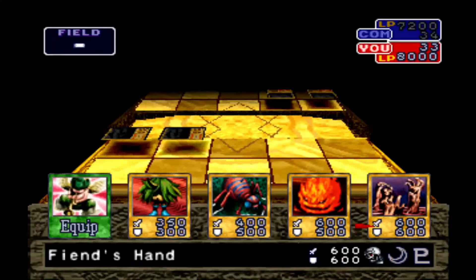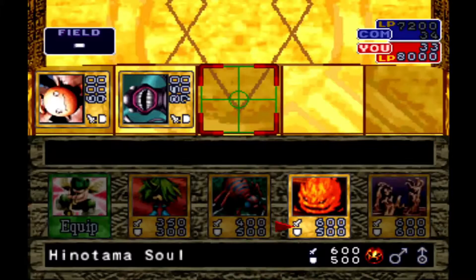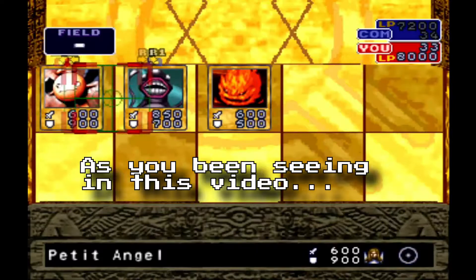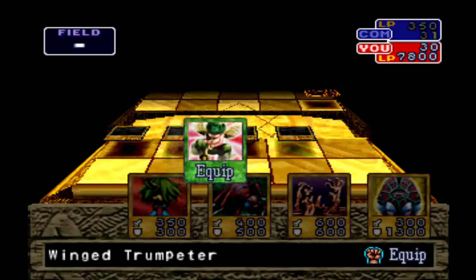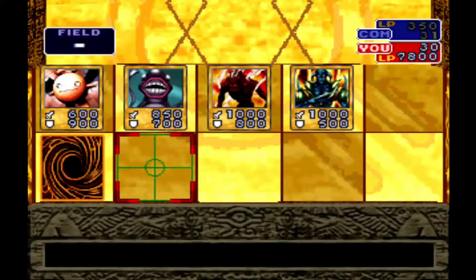It took five thousand years for the Millennium Puzzle to be reassembled, and who reassembled it? Yugi Moto. The rest of the story is basically the anime and manga, so I won't get too much into that — if you know the story of Yu-Gi-Oh, it's been told to death at this point. However, the game is still worth playing. Comment below if you want me to review the sequel, Yu-Gi-Oh The Duelists of the Roses for the Sony PlayStation 2, in the future.